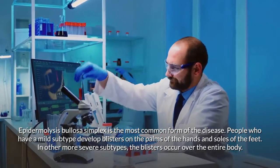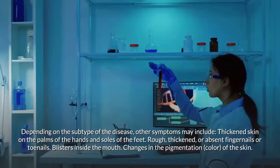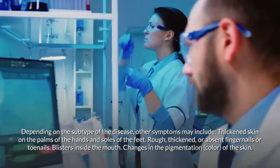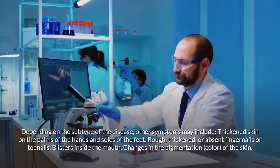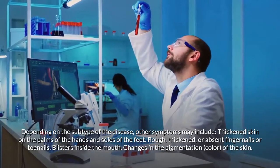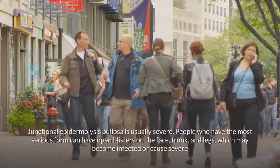In more severe subtypes, blisters occur over the entire body. Depending on the subtype, other symptoms may include thickened skin on the palms and soles, rough or absent fingernails or toenails, blisters inside the mouth, and changes in the pigmentation of the skin.